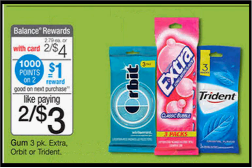The gum is on sale two for $4. It's your choice of Extra, Orbit, or Trident — this is the three-packs. When you buy two, you'll get 1,000 balance reward points — that's like a dollar. So you'll pay $4 out of pocket, get the dollar back — it'll be like getting each three-pack for $1.50, or $0.50 a pack.